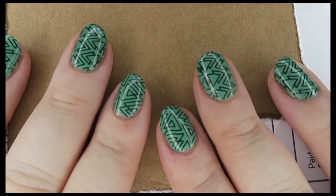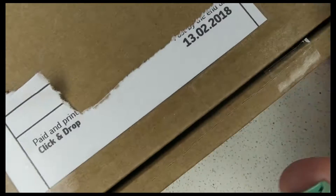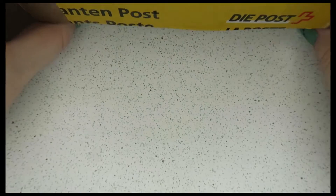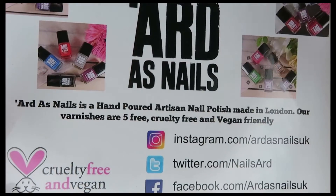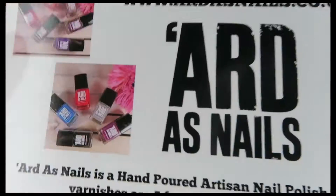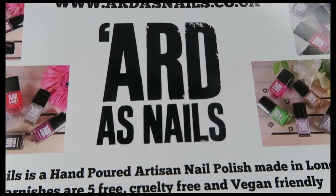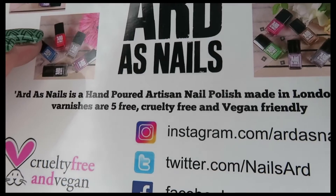Hi everybody, I am back with another Arda's Nails package. Just to prove this one hasn't been here that long - the other one was waiting around for about five weeks, this one hasn't. We're going to open it up together; all I've done is pick out the invoice. This is what your package looks like when it arrives. We've got our information here - it's Arda's Nails, cruelty-free, vegan, all that kind of thing.